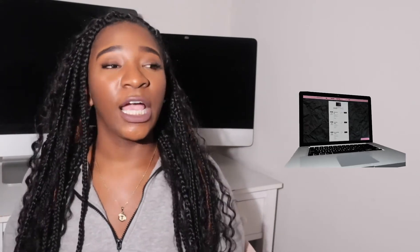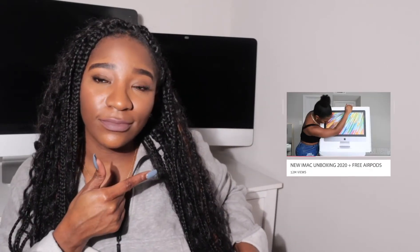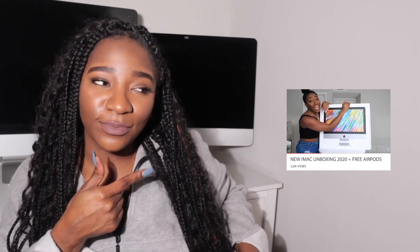A few videos back I did an unboxing video for my first iMac — remember that video, I was so excited about it. And as you can see, I now have two iMacs behind me, so let me tell y'all what happened.